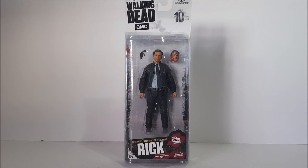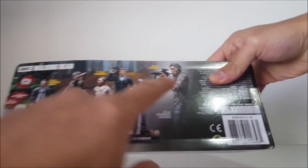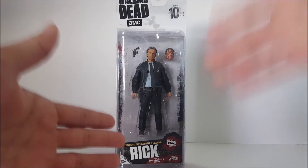After I thought McFarlane was going to stop making five-inch articulated Walking Dead figures, they released this single figure called Series 10 — a Walgreens exclusive Rick Grimes in his constable or police uniform. He comes with an alternate bloody face from when he fights Pete, and a pistol. On the back of the package the rest of the line is seven-inch statues and a 10-inch figure, but this is the only five-inch one. I hope they continue the line — I like these more than the statues, even though the articulation isn't great.